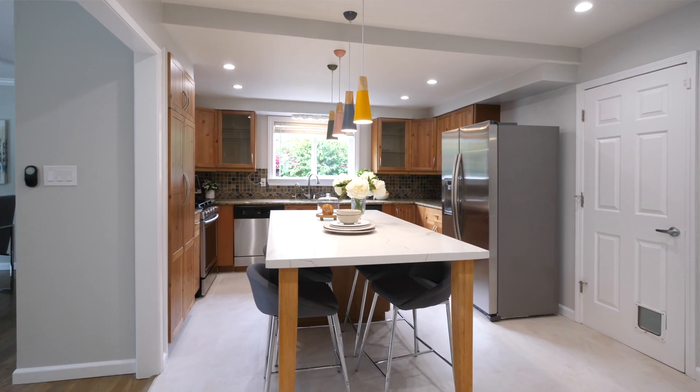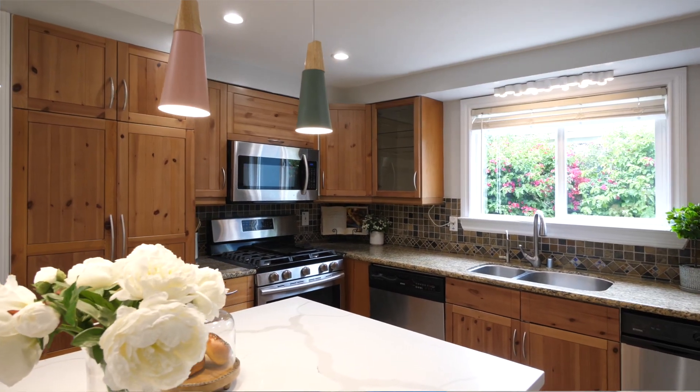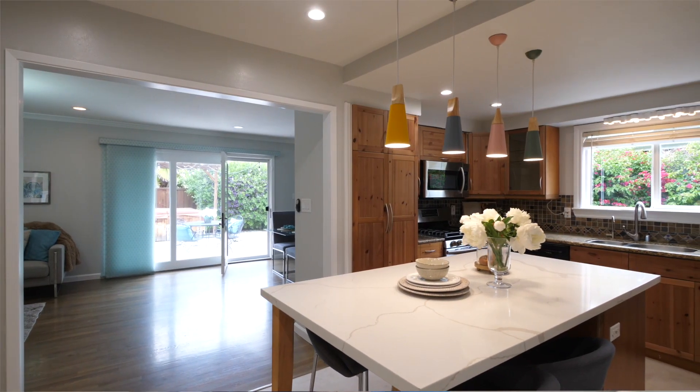The well-appointed kitchen has been nicely updated and features a huge island, a five-burner gas range, stainless steel appliances, granite counters, and a tile backsplash.